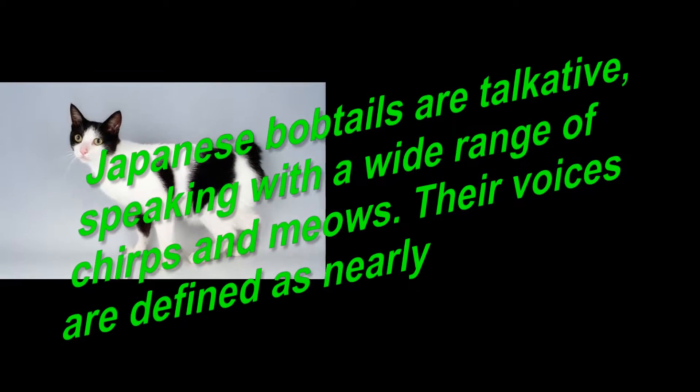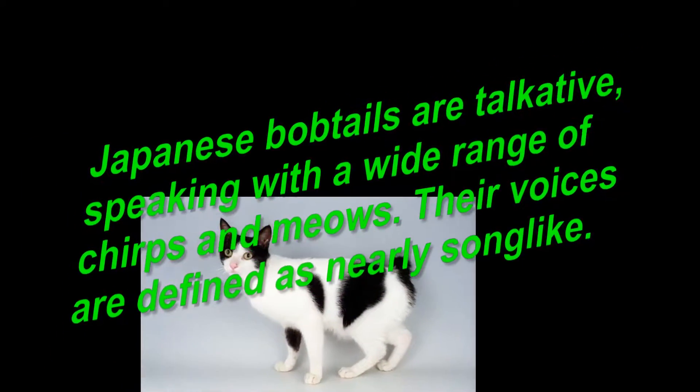Japanese Bobtails are talkative, speaking with a wide range of chirps and miyos. Their voices are described as nearly song-like.